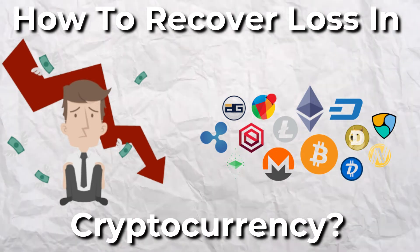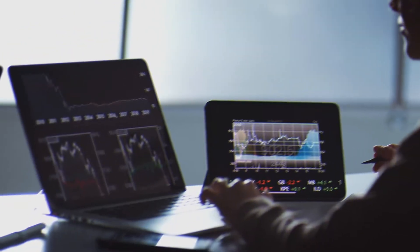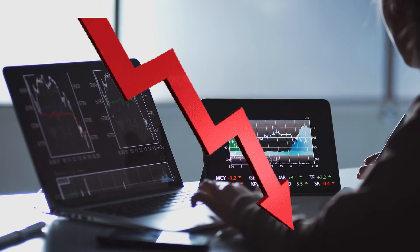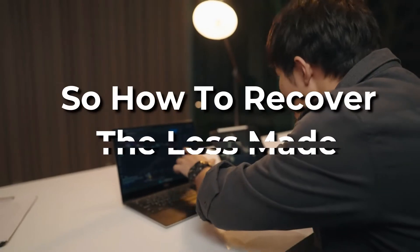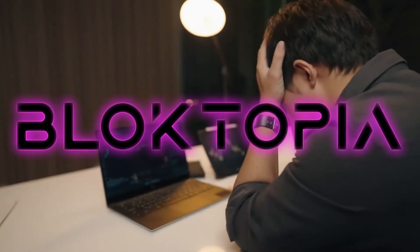How to recover your losses in cryptocurrency? The cryptocurrency market has been in a recession right now, and one token that has been gaining attention is Block. Investors have been in a frenzy as the values of various cryptocurrencies go down. So, how to recover the losses made, especially in Block? Keep watching to find out.